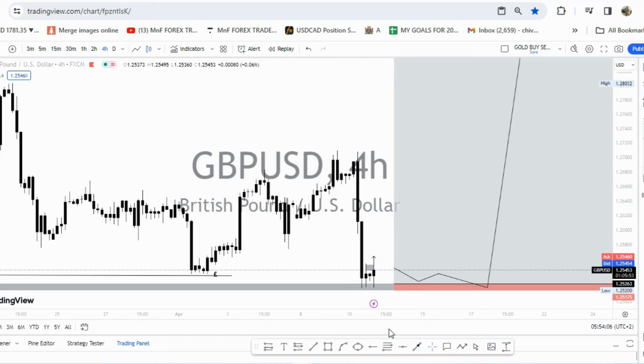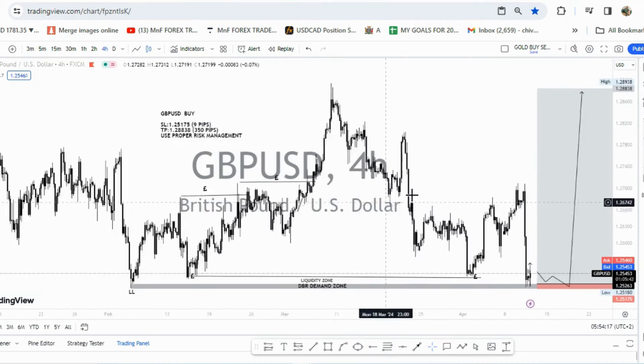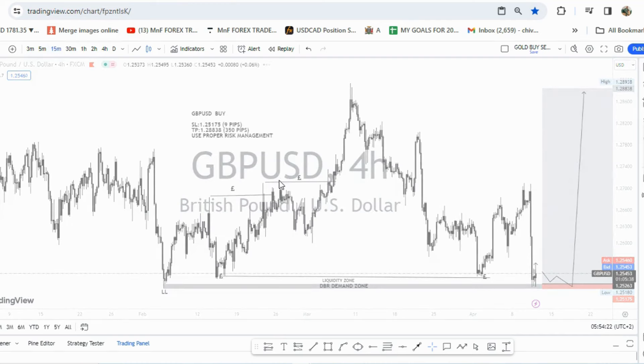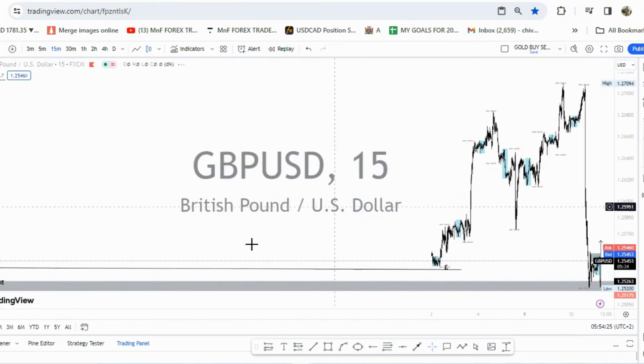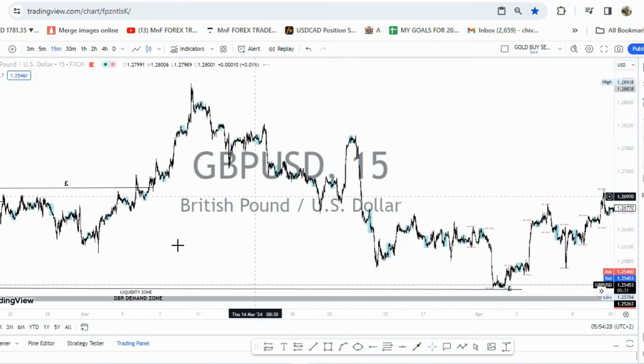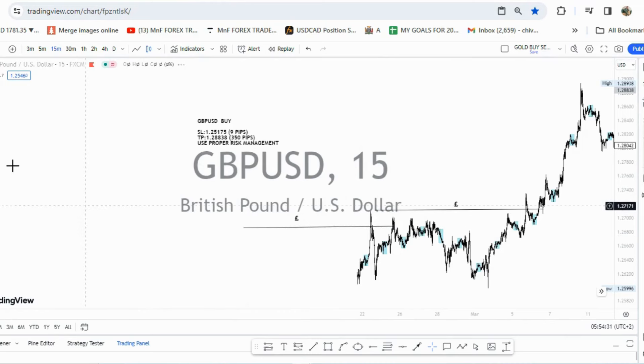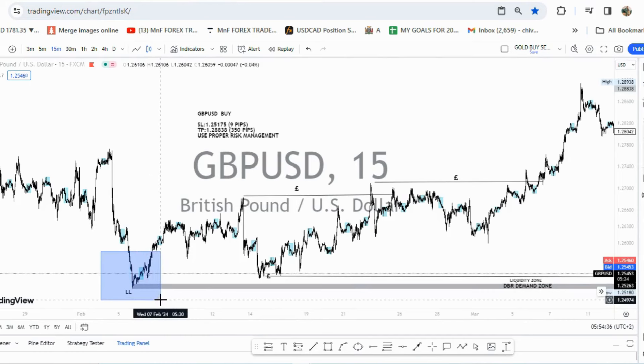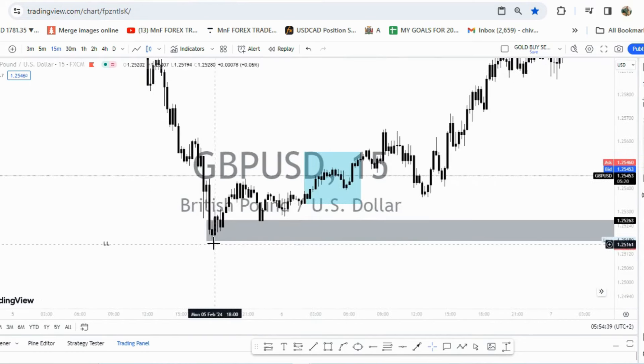I always want to make sure I take trades in the morning — I don't like taking trades late in the day. So what I did was go to the lower time frame to find my order block. Let's go to the 15-minute time frame and see if we can find our order block there. You can see — let's zoom in right here — this is the candle that I got; this is the low and the high of this particular candle. That's the candle I identified as my order block.